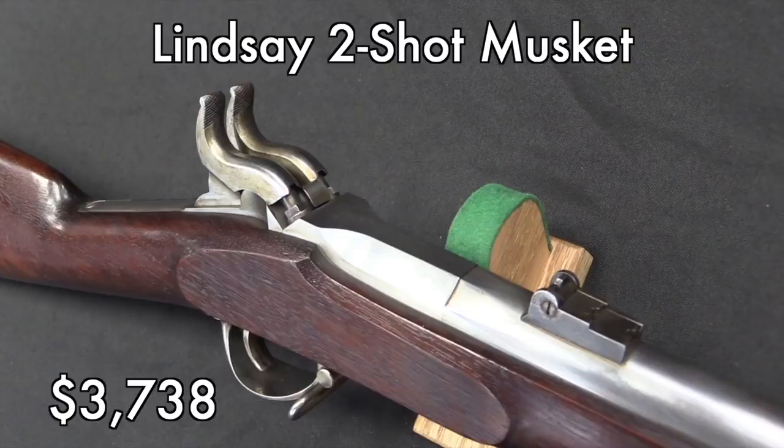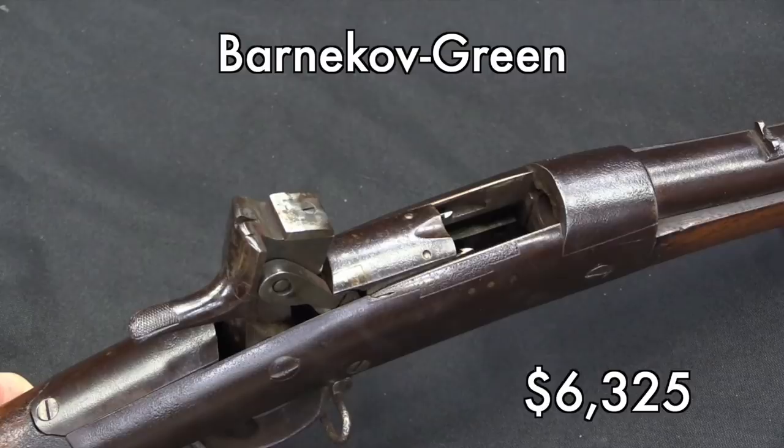The Barnikov went high because it is a basically one-of-a-kind gun. This is a very mechanically unusual patent prototype sort of rifle that went into the trials for what was eventually adopted as the Trapdoor Springfield in the US. It's this cool toggle-locking, open-bolt, single-shot weird thing — and it's a one-of-a-kind gun. So $6,000 doesn't really surprise me.